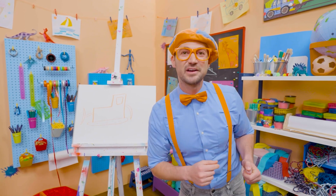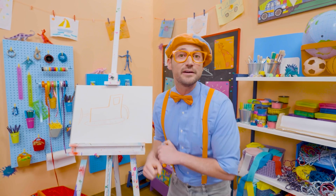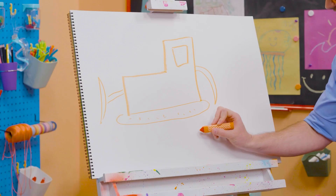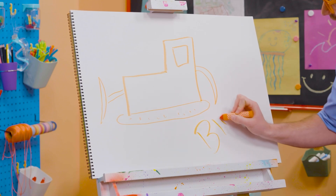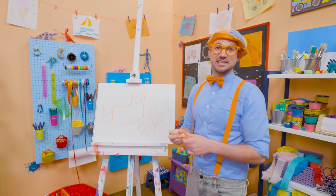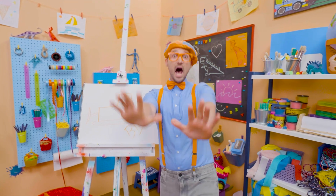Well, if you love drawing with me and you want to draw some more, all you have to do is search for my name! Will you spell my name with me? Ready? B-L-I-P-P-I! Blippi! All right, see you again! Bye-bye!